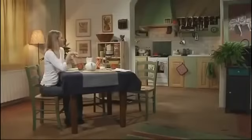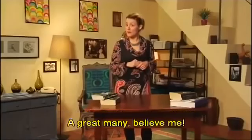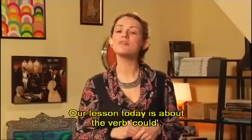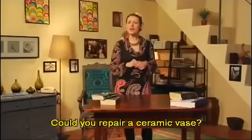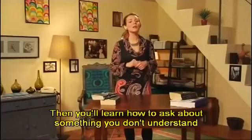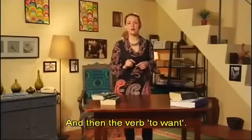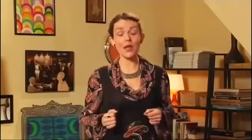Hello. This morning I read a very interesting article about how many people in the world speak English — a great many, believe me. And I am sure you want to be one of them. So let's get down to work. Our lesson today is about the verb 'could.' We are going to talk about 'could,' its conjugation, and its interrogative and negative forms. 'Could you repair a ceramic vase?' Then you'll learn how to ask about something you don't understand: 'Could you say that again?' And then the verb 'to want.' Finally, we'll have a look at the verb 'to have to.'